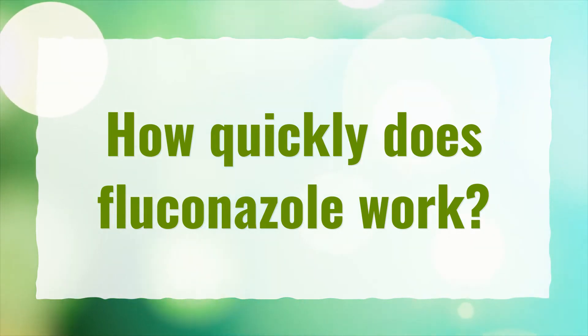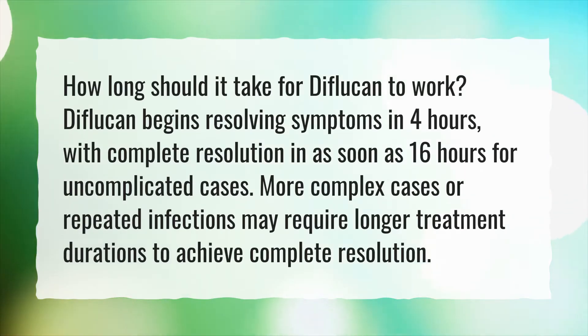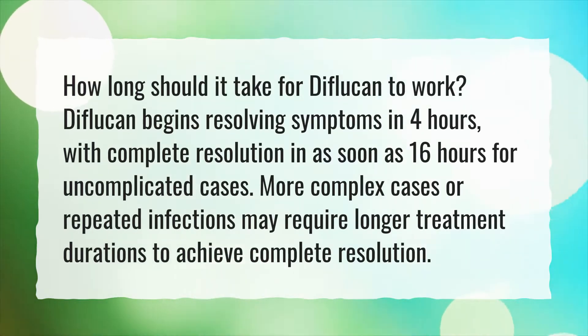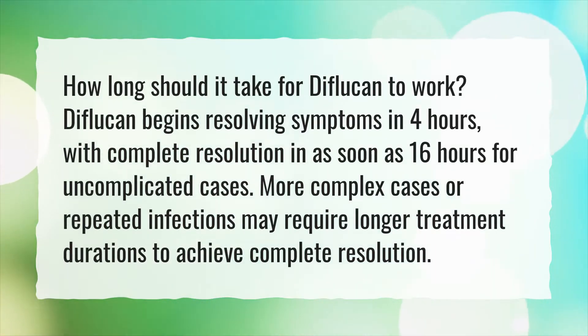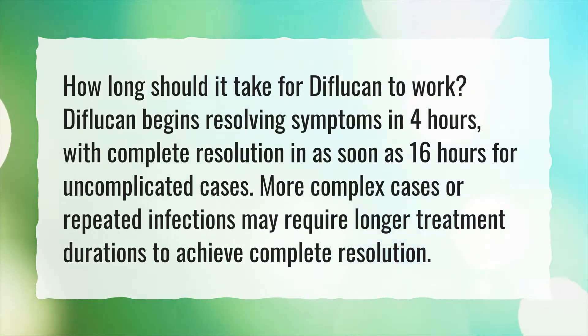How quickly does Fluconazole work? How long should it take for Diflucan to work? Diflucan begins resolving symptoms in 4 hours, with complete resolution in as soon as 16 hours for uncomplicated cases. More complex cases or repeated infections may require longer treatment durations to achieve complete resolution.